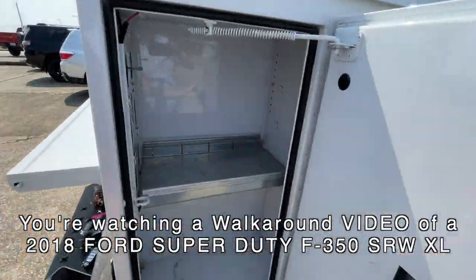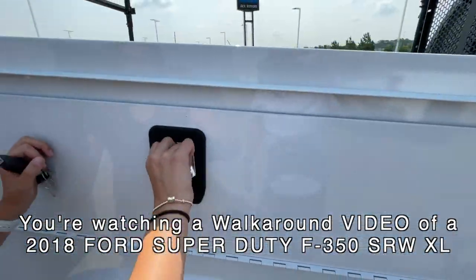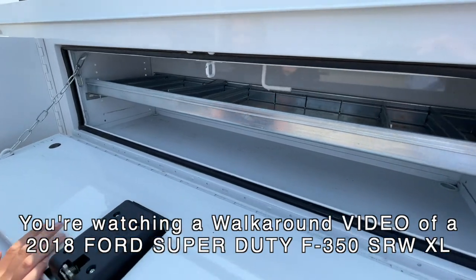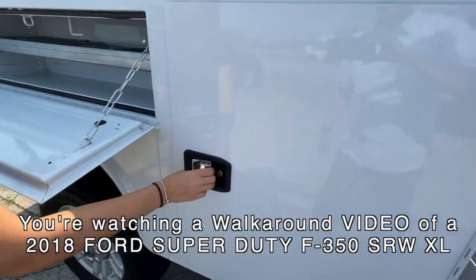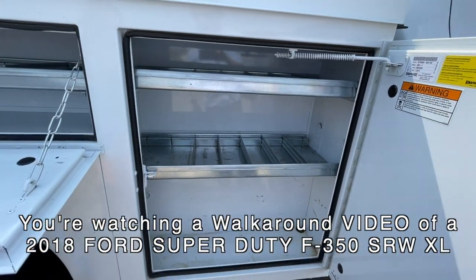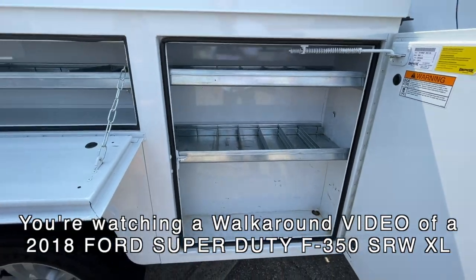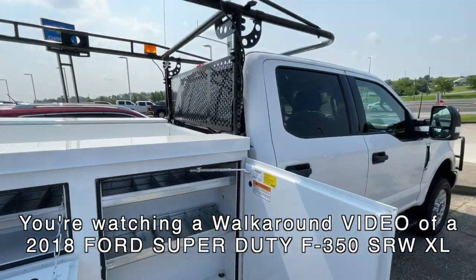Look at this — one, two on each side. And little drawers to stay organized — that's neat. Three compartments! It has plenty of storage, that is a fact. This truck could be used for any type of work — it sure could.